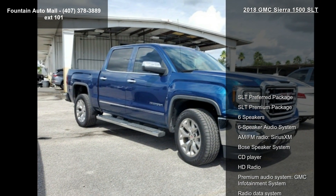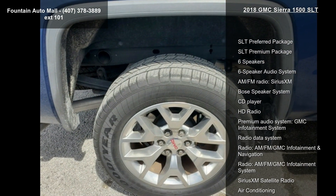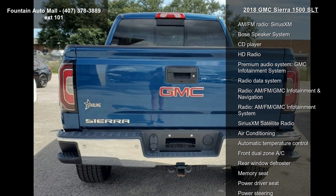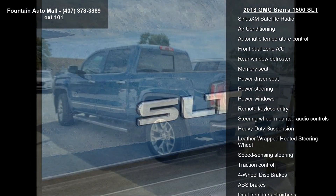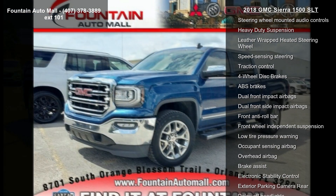This vehicle's top features include SLT Preferred Package, SLT Premium Package, 6 Speakers, 6 Speaker Audio System, AM FM Radio, SiriusXM, Bose Speaker System, CD Player, HD Radio and Premium Audio System, and GMC Infotainment System.